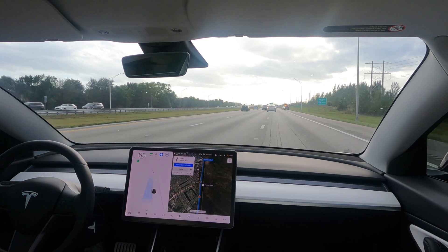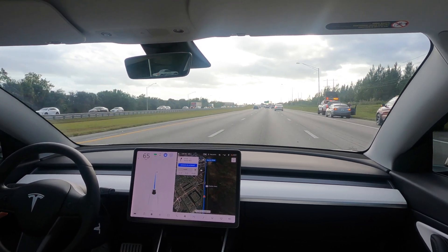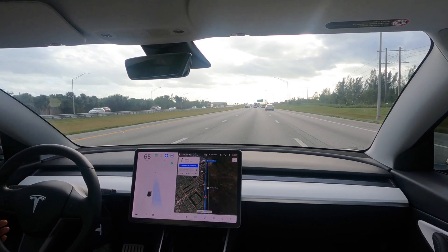Since the car doesn't detect emergency vehicles on the shoulder lane yet, I decided to change lanes, and then I changed back.